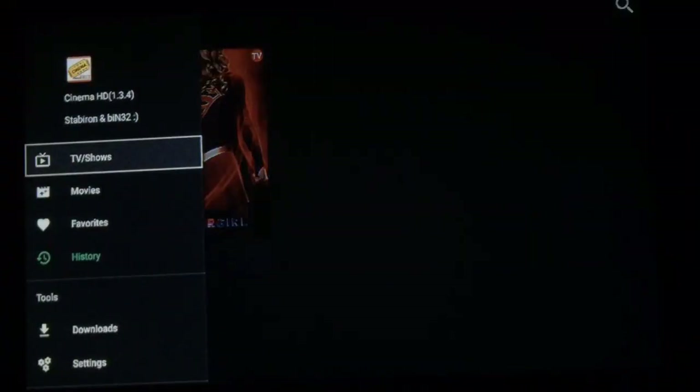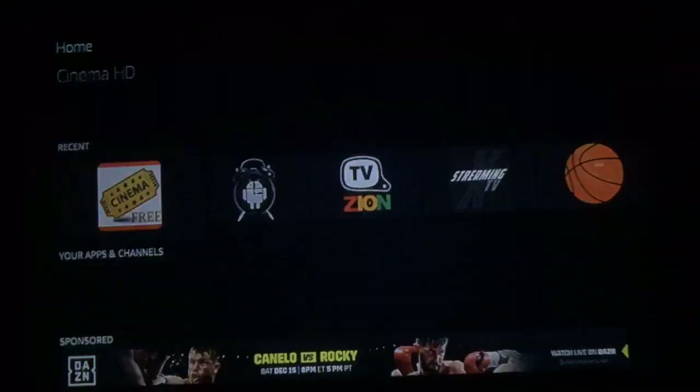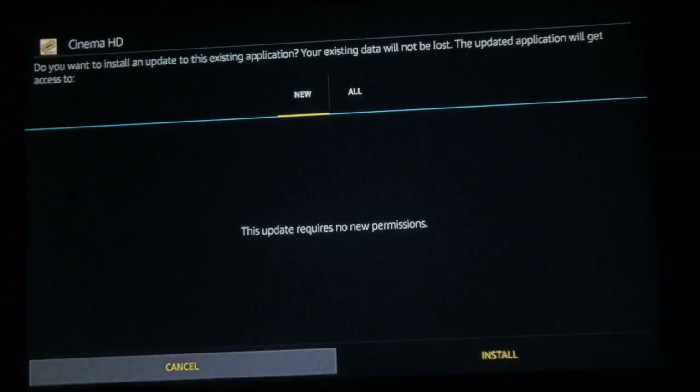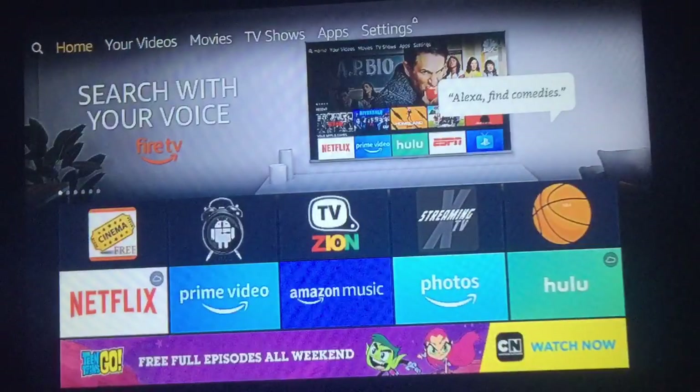Now let's get out of here. Like I said, this was Cinema HD 1.3.4. Let's get out and go back in. You'll see this update screen come up — most of you will try to install it. I'm going to press Install to show you what happens. I'm using a Fire Stick and it says 'App not installed.' No problem — go down to Done.